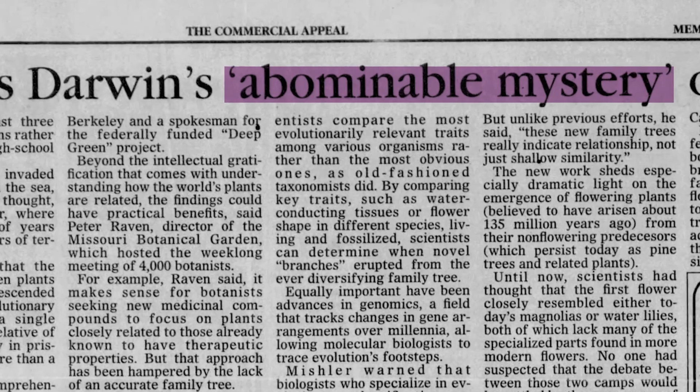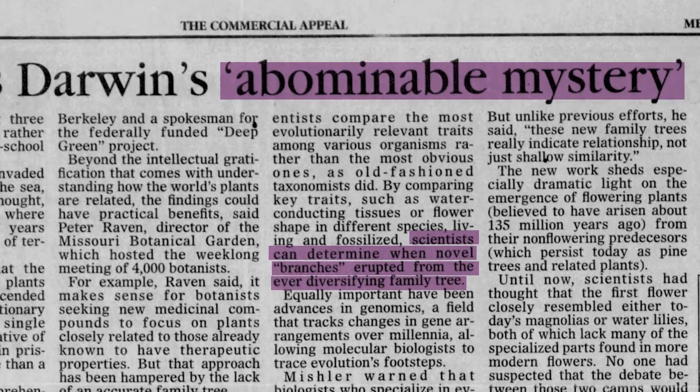What it does is sort of confirm what Darwin had thought 150 years ago. We could say the mystery continues — it maybe deepens — but at least we have confirmation that there is definitely something extraordinary that happened about 140 million years ago, and that changed Earth forever.